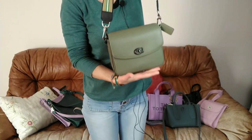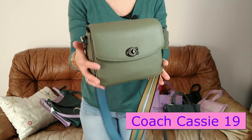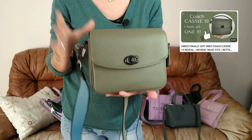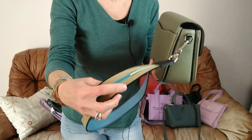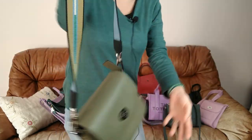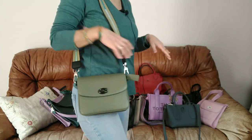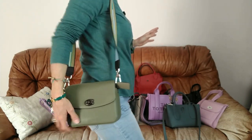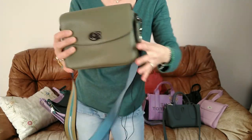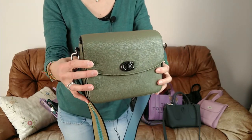Le premier sac, c'est mon Coach Cassie. Je l'adore franchement. C'est un petit sac en cuir grainé, pratique et sympa. J'ai déjà fait une vidéo sur ce sac, n'hésitez pas à aller voir sur ma chaîne. Je lui ai rajouté ma bandoulière Longchamp parce que ça passe super bien. Ce sac, c'est une merveille pour tous les jours — il contient tous mes essentiels. J'aime bien le style, c'est top. Il vient avec 3 bandoulières mais en ce moment j'utilise plutôt celle-là. Le Coach Cassie, vraiment un sac impeccable à porter tous les jours.